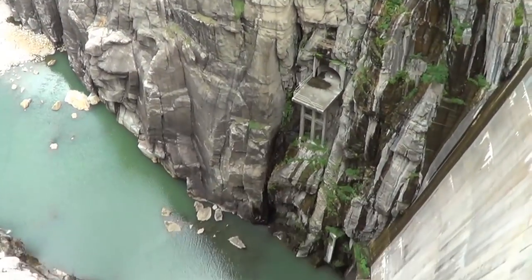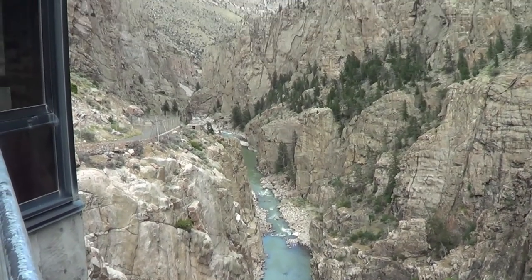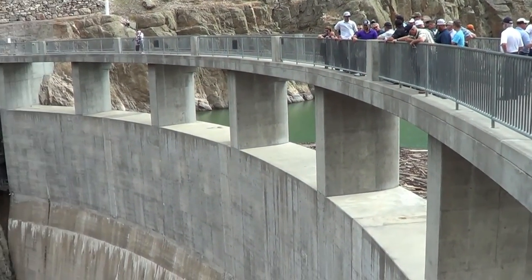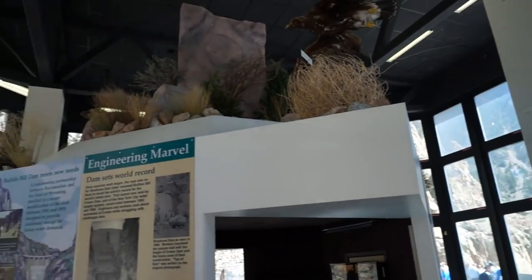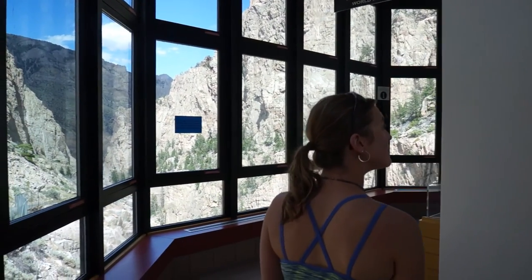The Buffalo Bill Dam is 350 feet tall and was built between 1905 and 1910 after several failed attempts by various construction and engineering contractors — a very fascinating story. It was one of the earliest projects of the newly created Bureau of Reclamation, whose task was to make the desert bloom. Previously called the Shoshone Dam because it's on the Shoshone River, as of the early 1900s it was the tallest dam in the world. It provides irrigation and electric power for all the communities surrounding this area.